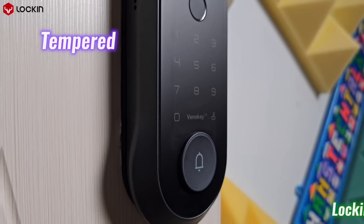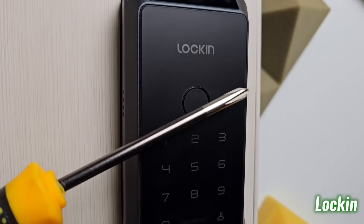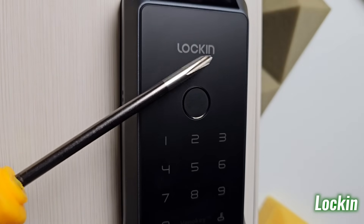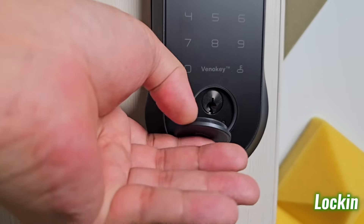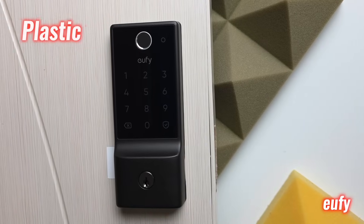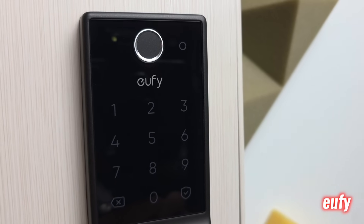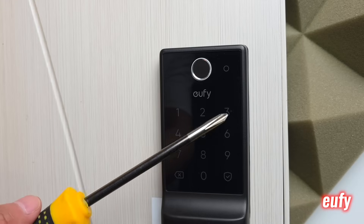Lock-in Vino is constructed from tempered frosted glass, giving it a premium finish that resists scratches, UV damage, bubbling, and cracking. It's not just sleek — it's engineered for long-term performance. In contrast, the Eufy E31 uses plastic, which lowers the cost but brings compromises: easier surface wear, less heat resistance, and a less solid feel.